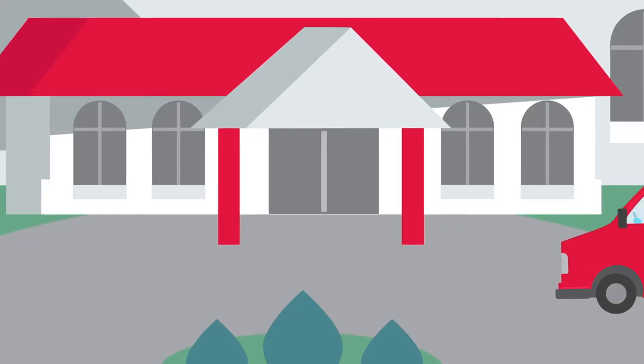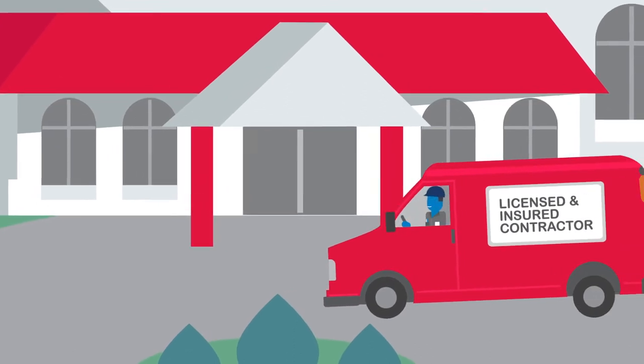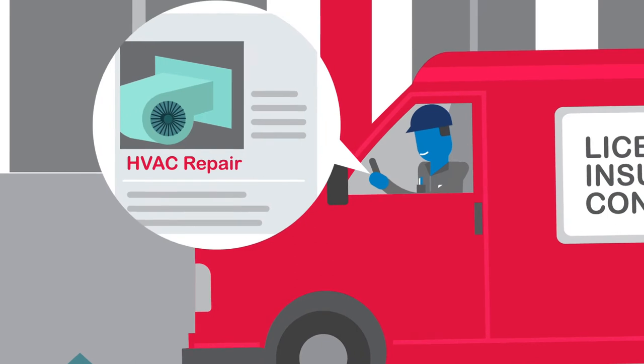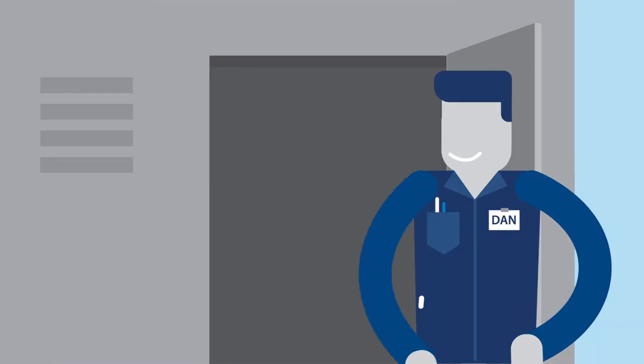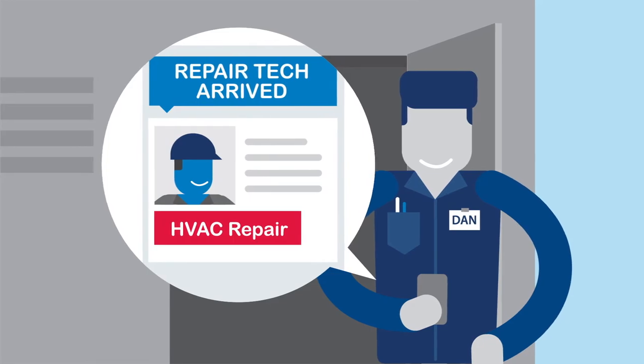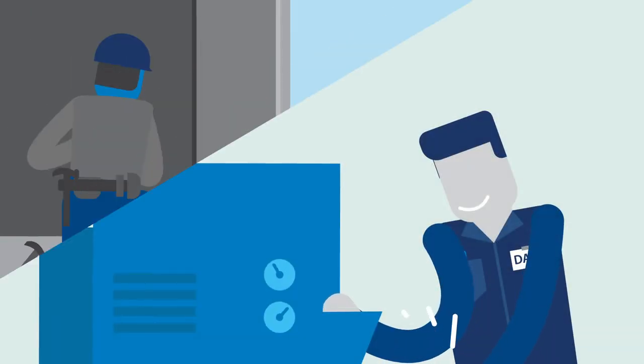Every service request is handled by the TELS network of certified technicians that are not only local to your area, but are also pre-approved to work in senior living communities. That means they understand how important it is to minimize disruptions to residents and staff.